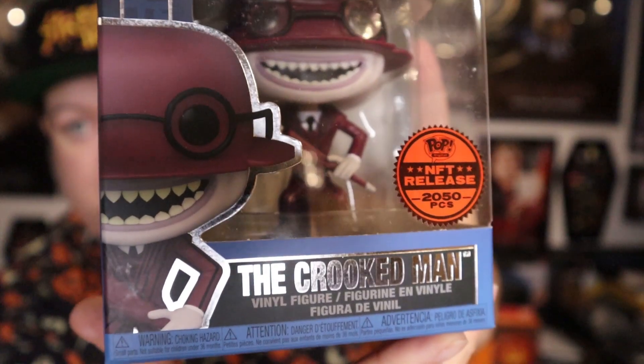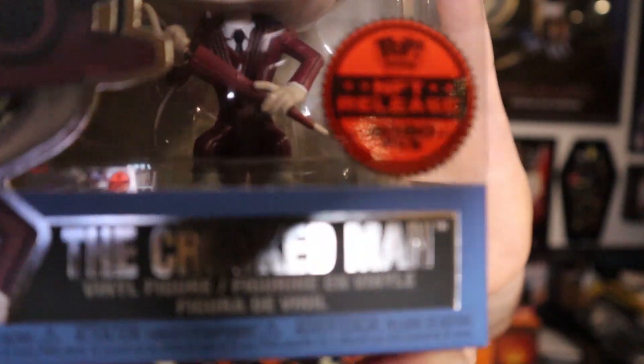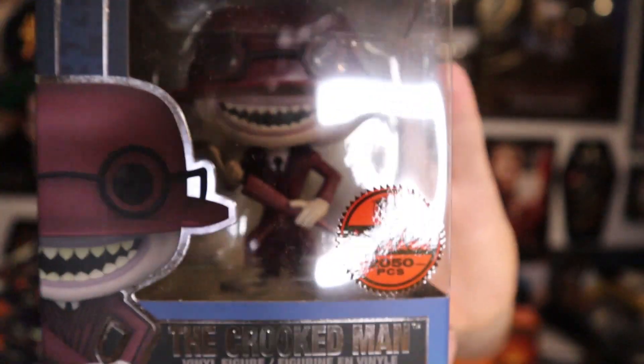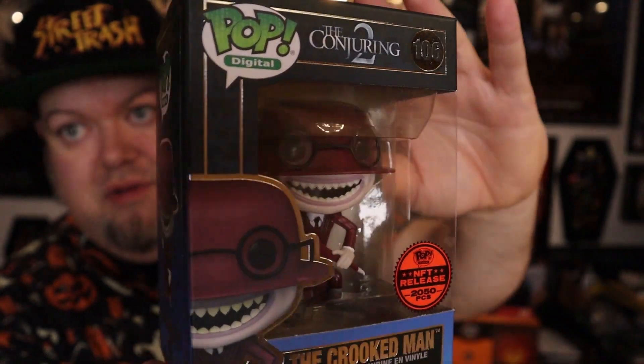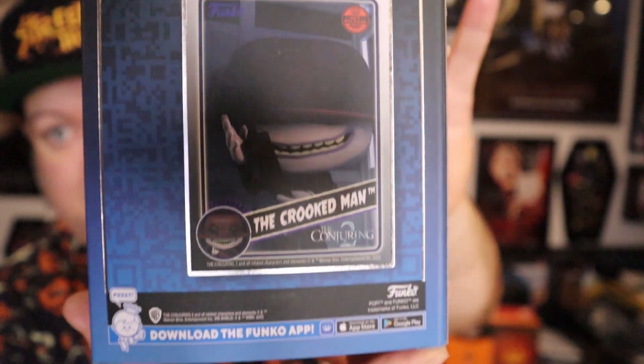Now this is the one I actually care about. It's in great shape — I pulled the Crooked Man from Conjuring 2. This pop looks great; I love the sticker right there. There's the side view, and there's the card you pulled for the physical redemption.